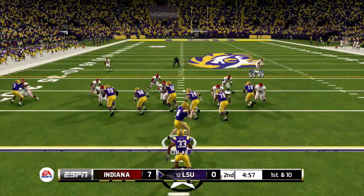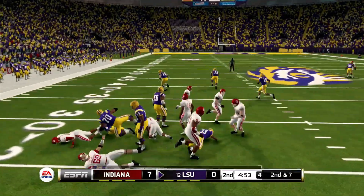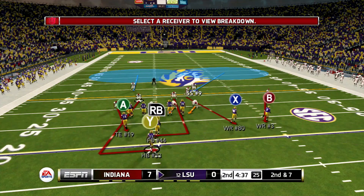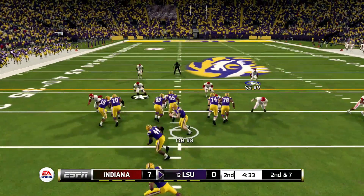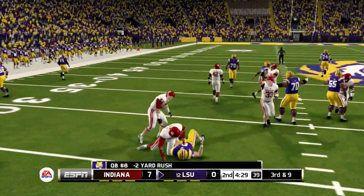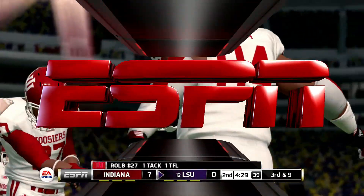Now LSU gets possession — goes to the halfback, number 33, for about four or five yards. You still got a one-possession lead, so that's all that matters. Well, for how long? LSU's going to try to make a response. The quarterback is holding on to the ball, loses two yards as a result. Clamped him up and he ain't went nowhere.